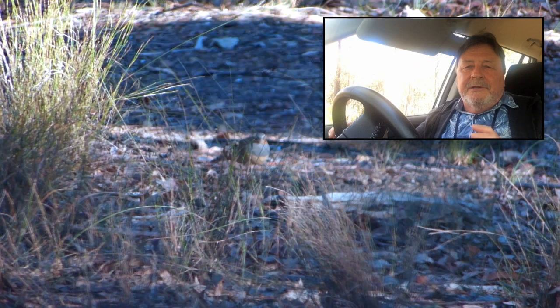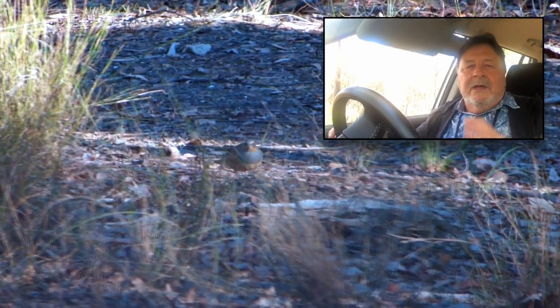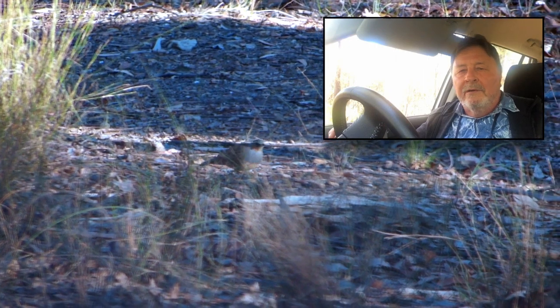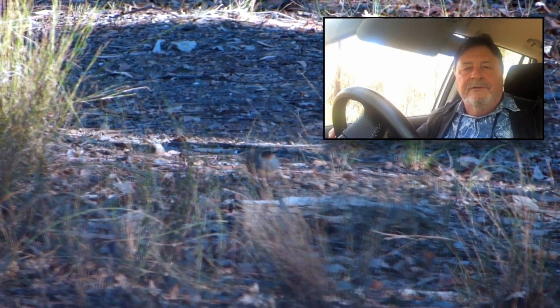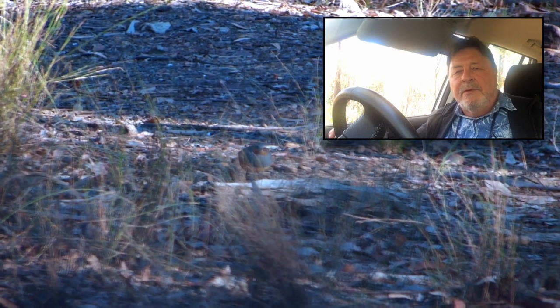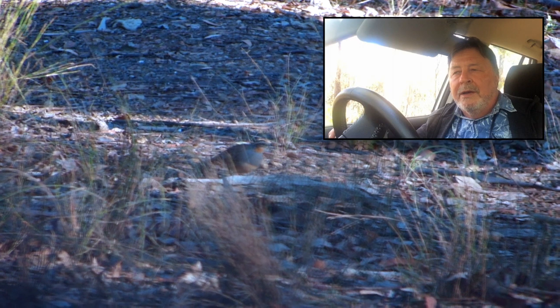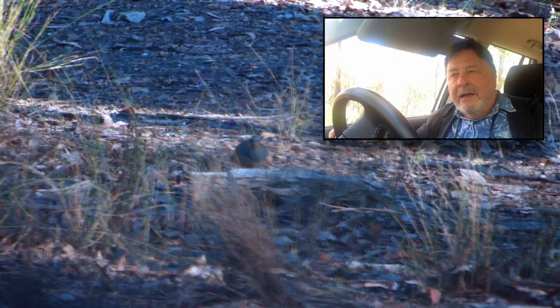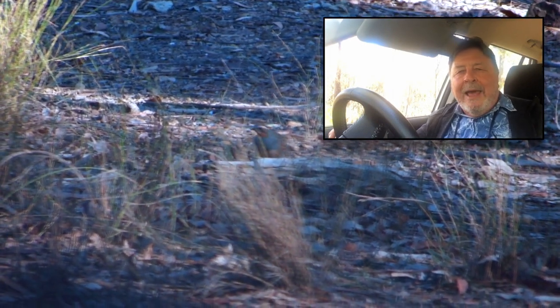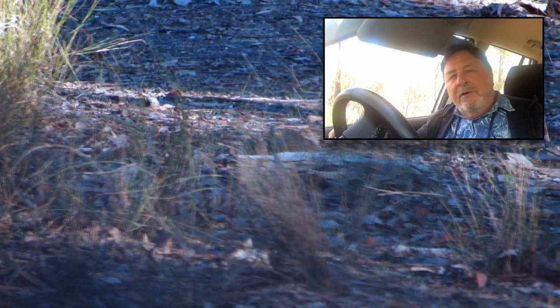If you're on foot this species can be very hard to spot because they see or hear you coming from a long way off and just melt into the bush. But they don't associate cars with people, so if you're driving along and you stop on the track, they'll likely come back walking onto the track to feed and you'll be able to get a good view of them.